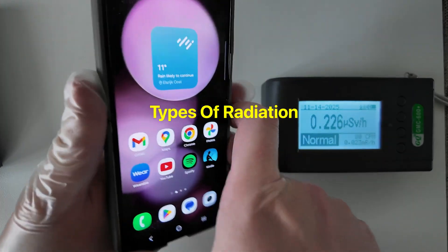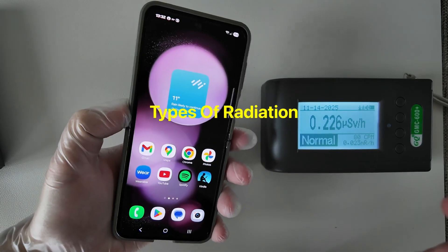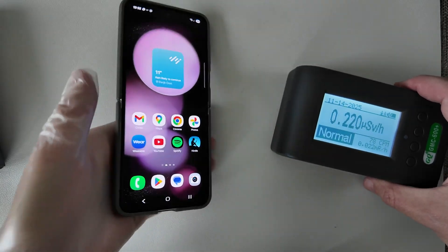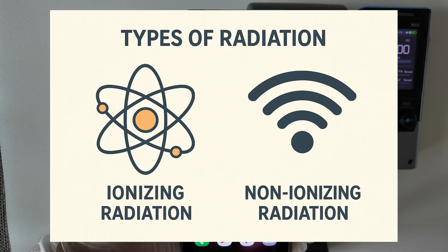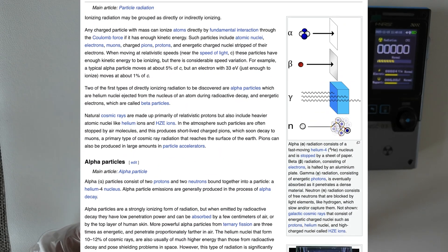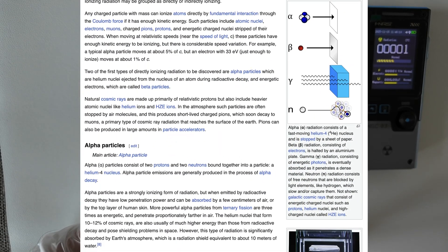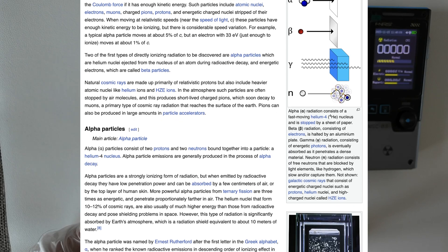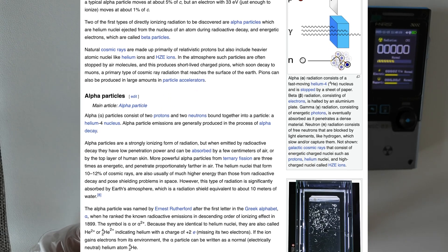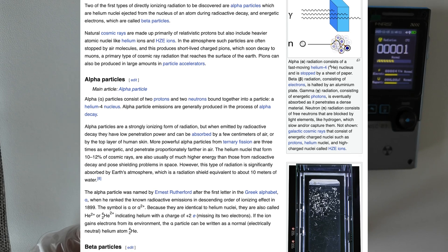First, let's figure out what types of radiation exist in nature, and the answer is not so easy. Generally there are two types of radiation: ionizing radiation and non-ionizing radiation, and they are completely different. Ionizing radiation is radiation that has enough energy to change the atoms, to ionize them. This is the type of radiation most people think about, like atomic bombs, Chernobyl, or Fukushima.